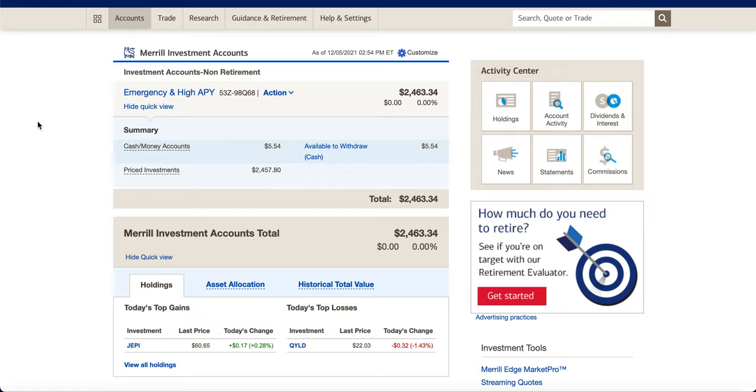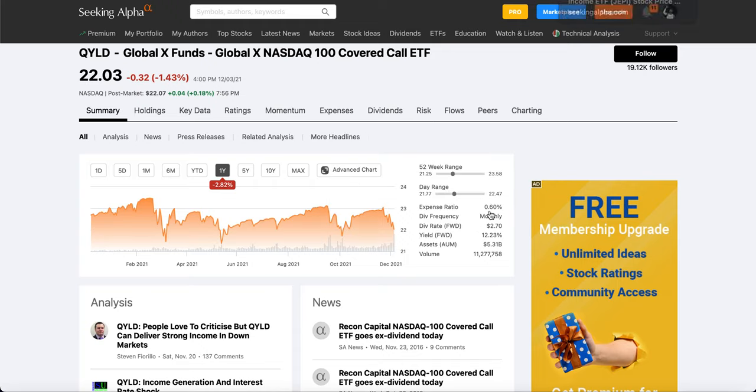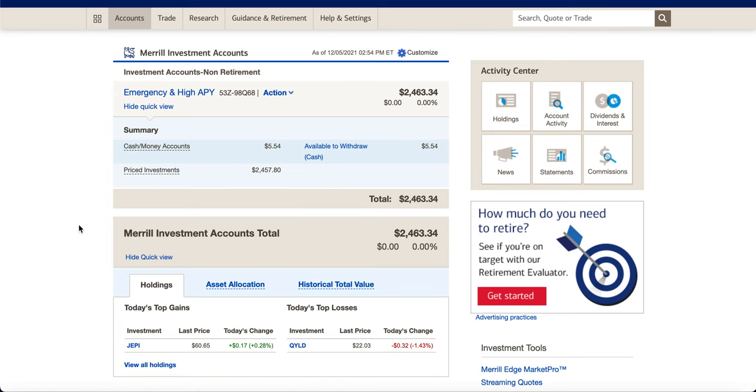Usually a lot of people like to keep their emergency fund in a high yield savings account, so you're getting maybe 0.1%, 0.5%, maybe even 1% at the most. What I'm really doing is I have two covered call ETFs — I have JEPI and QYLD. These are yielding me way more than 1%. If we take a look at QYLD, we're getting 12.23%, which is absolutely nuts. Instead of just keeping money in there and not really getting anything, I'm getting that 12%, which is huge, and JEPI I'm also getting 7%.